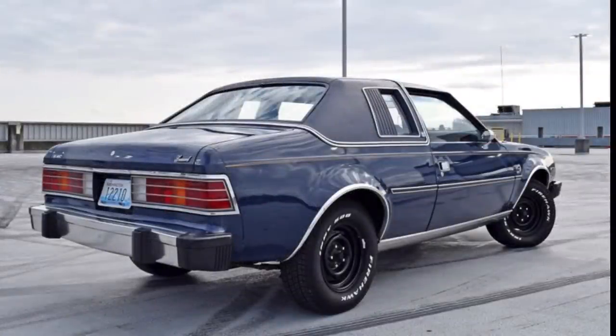AMC also dropped the hatchback version for the 1980 model year, along with the base three-speed manual transmission, and replaced the expensive VW Audi four-cylinder with General Motors' Iron Duke inline four-cylinder engine. This was ahead of AMC being able to produce their own 2.5-liter four-cylinder, which would come out in another few model years.